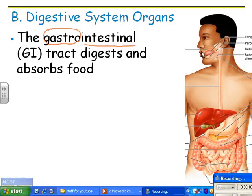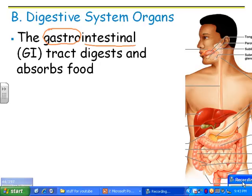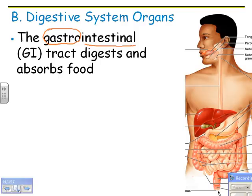The GI tract is everything from where food comes in, all the way through to where you poop it out — the anus. All the places that food passes through is called the GI tract. The whole function of the GI tract is to digest food and absorb it into blood. From there, you can move the nutrients that you just digested all over the entire body.